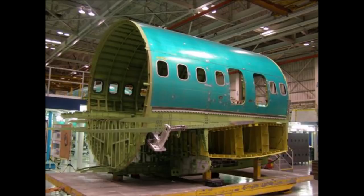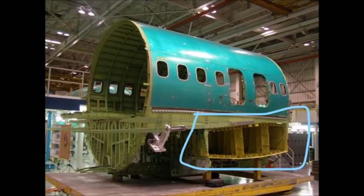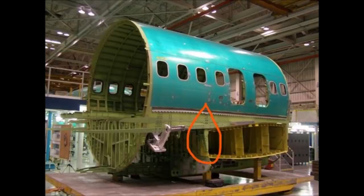There are a total of four pickle forks on the 737 — two for the front spar and two that attach the rear spar. Here's a center section of a 737 — this is a 737 MAX, though this AD has nothing to do with the MAX. Here is the center section of the wing. By the way, this center section also holds a vast amount of fuel. This is where the pickle fork is located, attaching the center section to the fuselage.